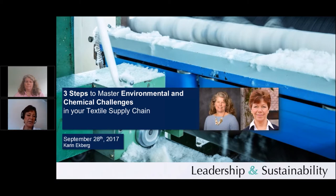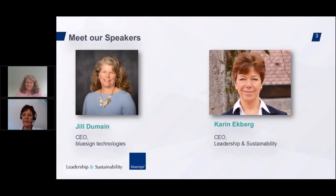Today our focus is supply chain management — how to tackle environmental and chemical challenges in the supply chain — and I'm really pleased to introduce my guest Jill Dumais, since January this year the new CEO of BlueSign. Jill, please go ahead.